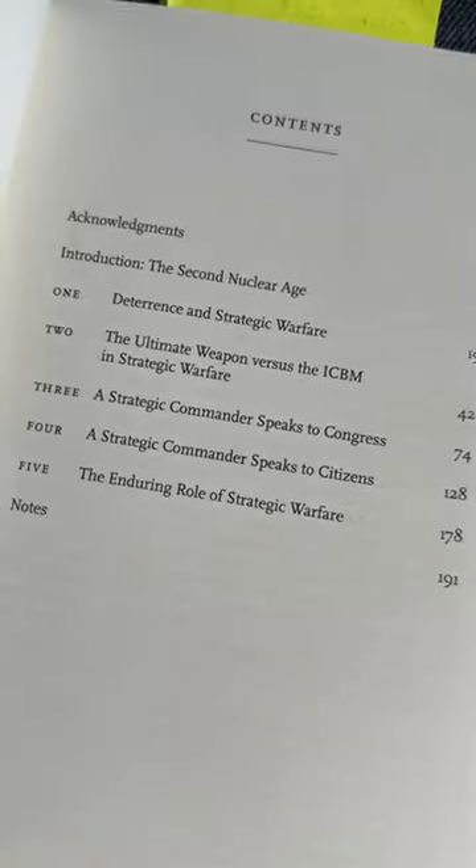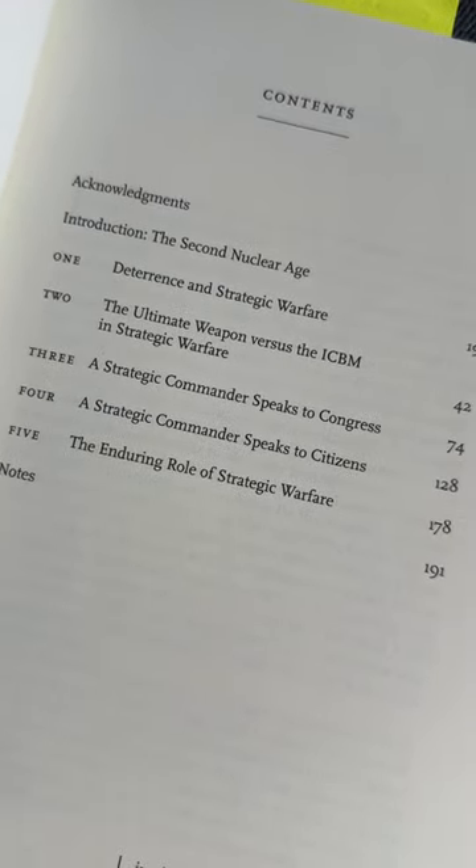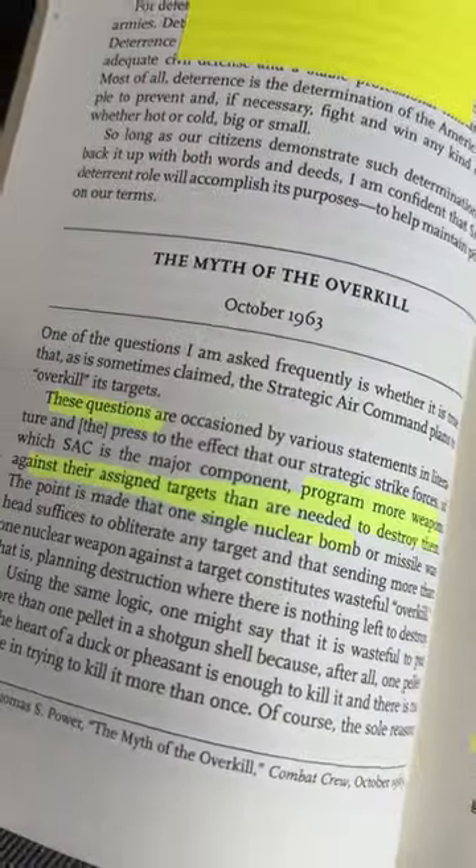Number two, we are going back to an oldie but goodie with 21st Century Power by Brent Sjernik. This book explains how Strategic Air Command and nuclear deterrence became what it was in the United States during the Cold War.